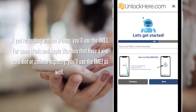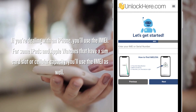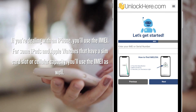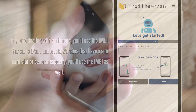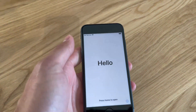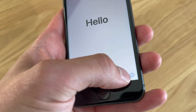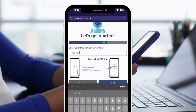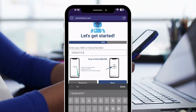Now it's all about the IMEI or serial number. If you're dealing with an iPhone, you'll use the IMEI. For some iPads and Apple Watches that have a SIM card slot or cellular capacity, you'll use the IMEI as well. But for most others, you'll be using the serial number. Finding this is pretty easy — just press the sleep button on your locked device, tap the 'i' on the bottom right, and there you go. All the info you need is right there. With that information in hand, enter it here to continue with the unlocking process.